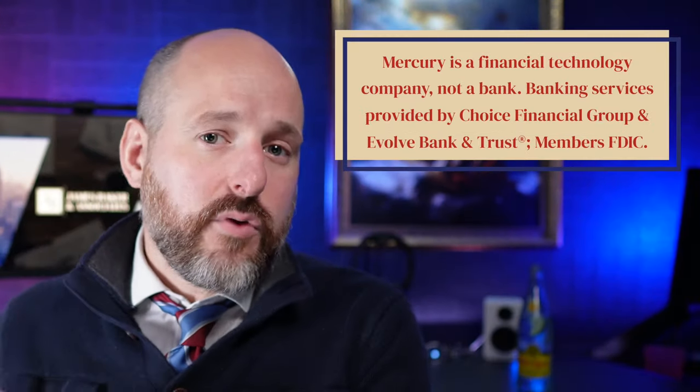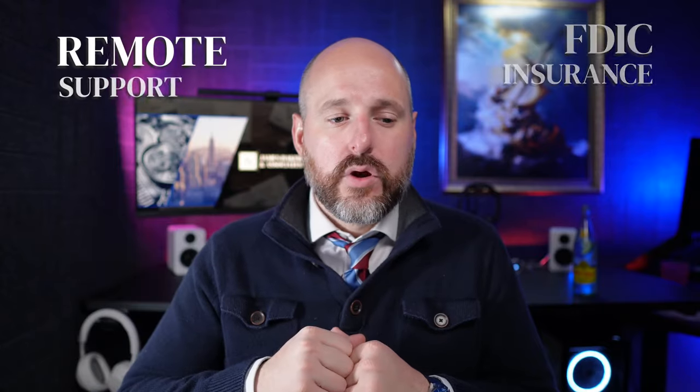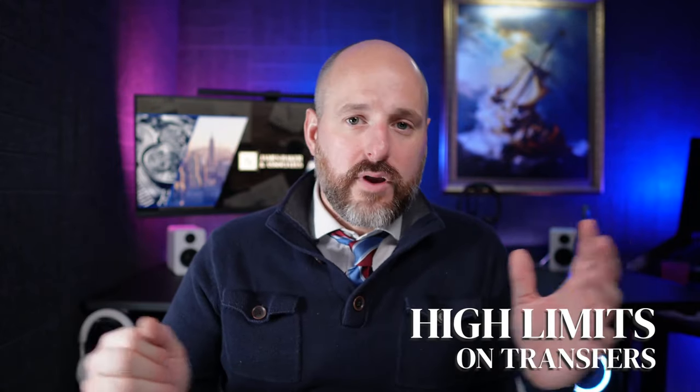The top five banks — which aren't all banks and there are more than five — starting with number one: Mercury. Mercury is not a bank. It's a software platform built on top of a bank. Mercury has been around for a long time. You need a US LLC or US company to open the account, and it has a lot of great tools. It has FDIC insurance, remote support, and high limits on transfers.